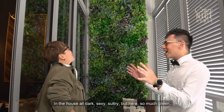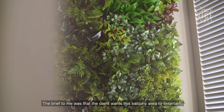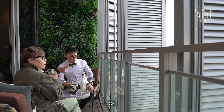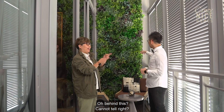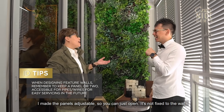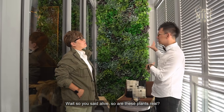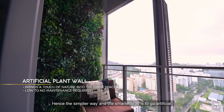What a big splash of green in the house — all dark, sexy, sultry, but here so much green! The brief to me was that the client wants this balcony area to entertain, and he wants to chill out and space out when he's stressed, so he can look out to the greenery. So I designed this place with this whole plant wall in mind, which he loves. Another important thing is that this plant wall actually hides the aircon compressor. The panels are accessible — you can just open them. And since it would take a lot to maintain a real plant wall, the smarter way is to go artificial. But it looks so real! And it utilizes the full height of this loft area, to bring your eyes up to appreciate the full height of the wall.